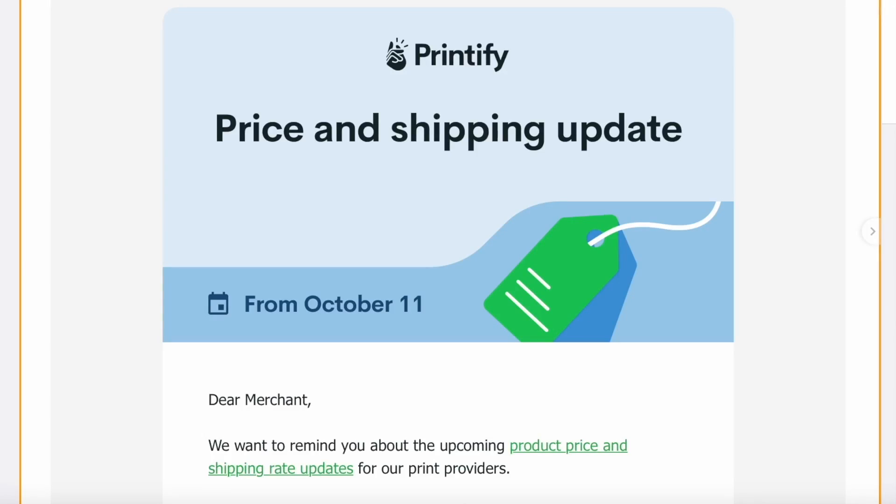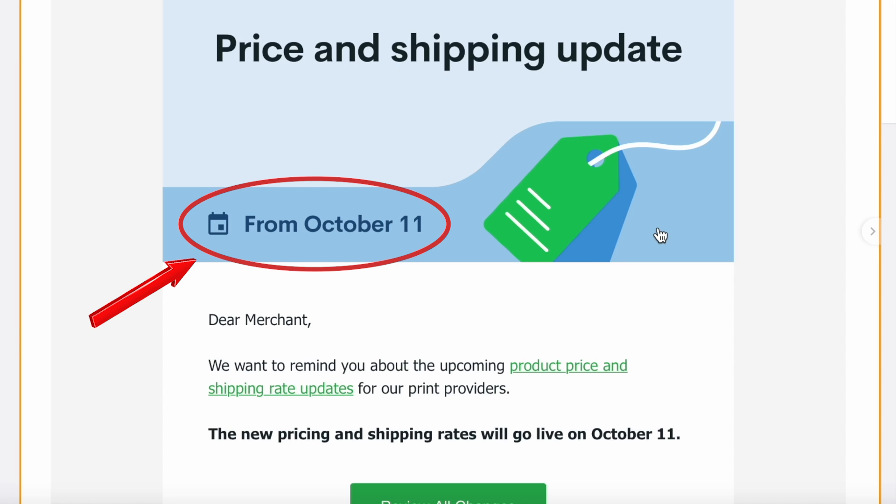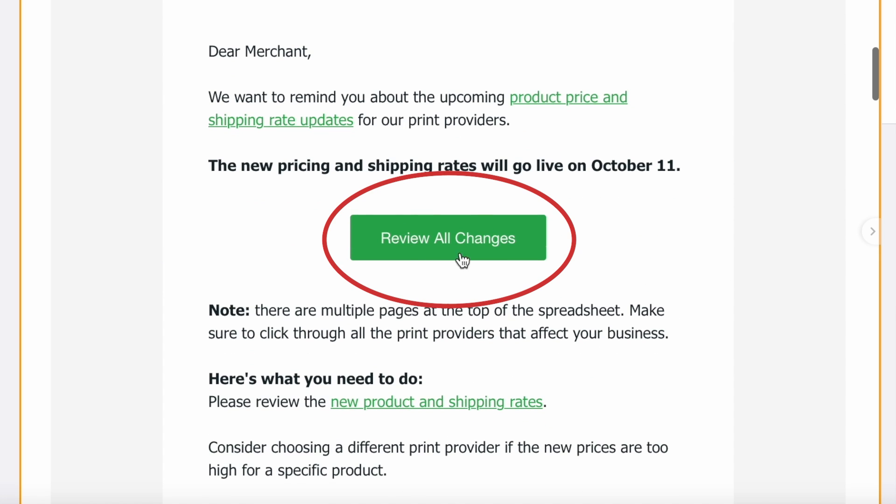So let's start with how to know when Printify even raises their prices. This is going to come directly to your email inbox when Printify raises their prices. You'll get an email that shows the price and shipping updates, and here it says from October 11th. It'll actually give you a link to review all of the changes, because just because Printify is raising some prices doesn't mean they're going to be raising all of the prices. So it's important to know which items you are selling and go in and see how much those prices are actually getting increased.